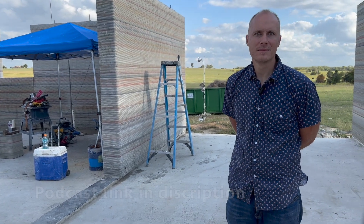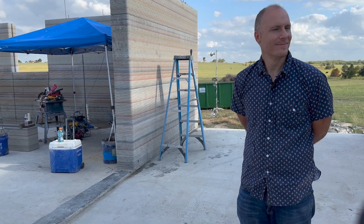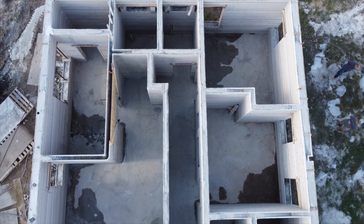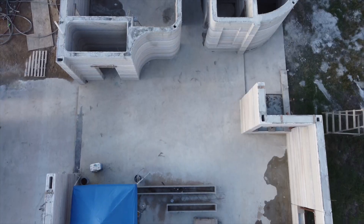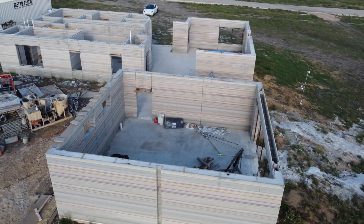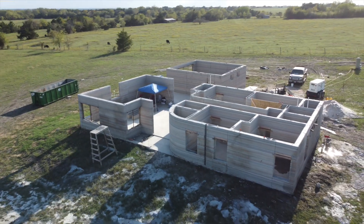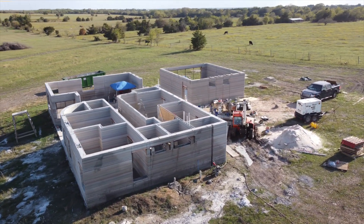You can check that out on the Automated Construction podcast — we're going to do that right after this. Thank you guys so much for letting me come out here to check out your innovative project, leading the way in central Texas.